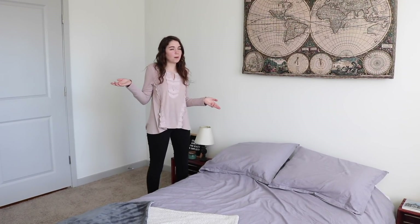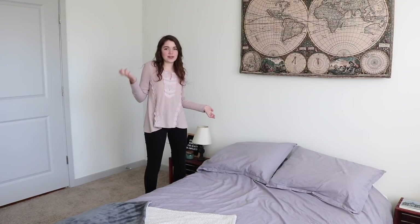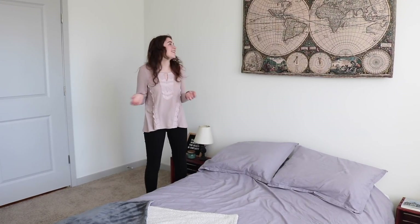Moving on to our bedroom. This is probably my favorite room of the house because it gets the most natural sunlight, which I love. It also has this really nice, calm, relaxing, pastel-y feel to it.